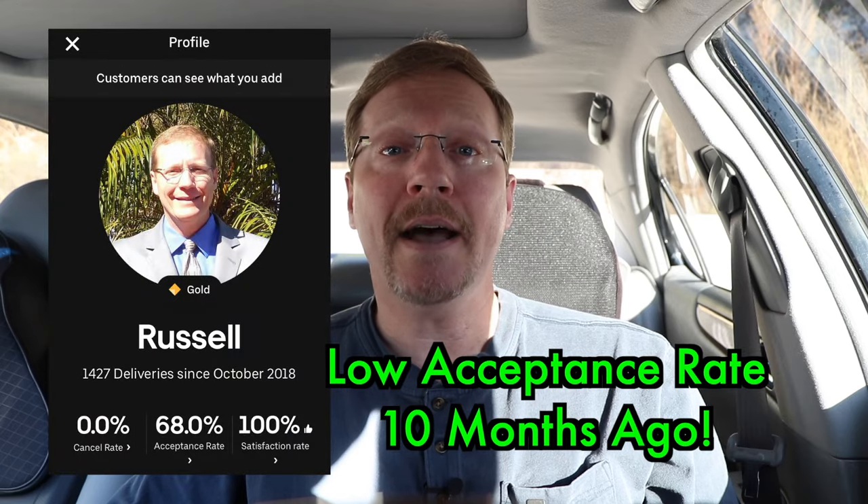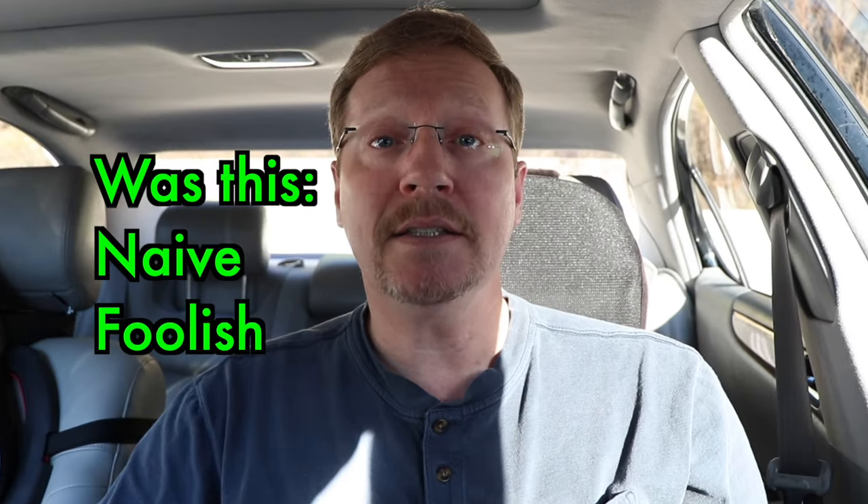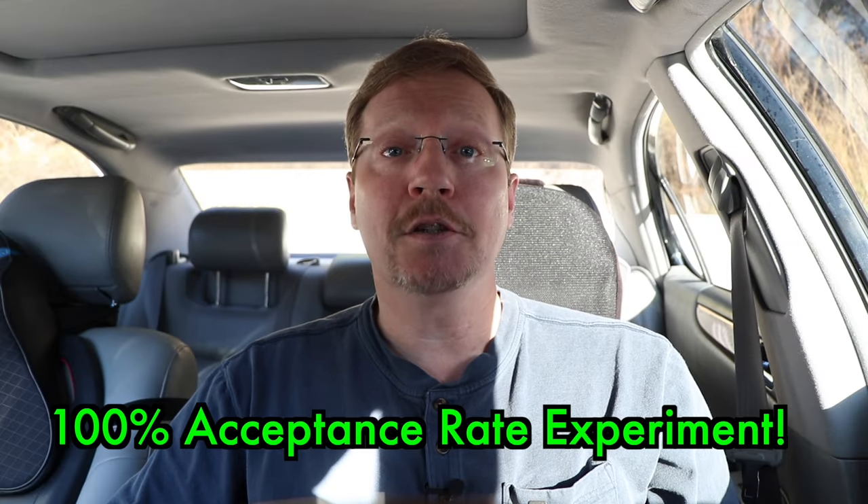Since February of this year, I've tried actively to accept every single order on Uber Eats. I'm doing this to get my acceptance rate up to 100%. I've kept track of all my data and I'm going to share some trends with you today, and I think you're quickly going to see what's going on.